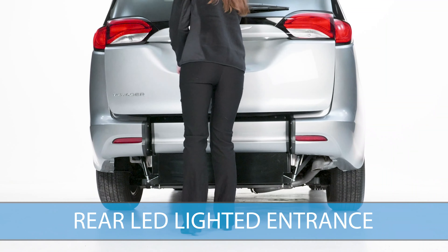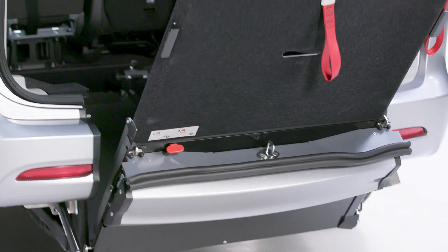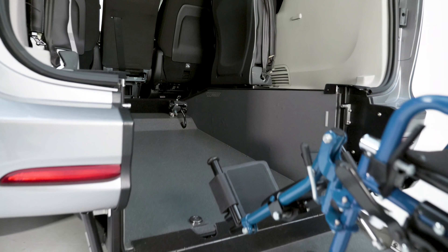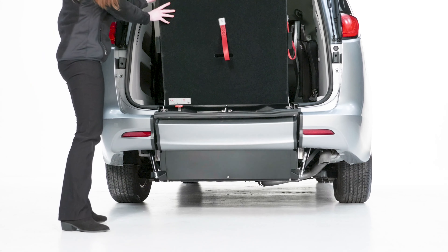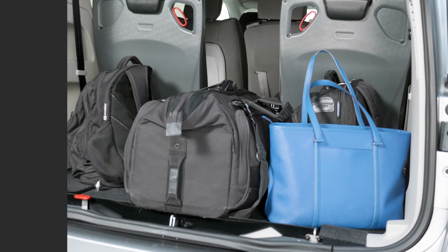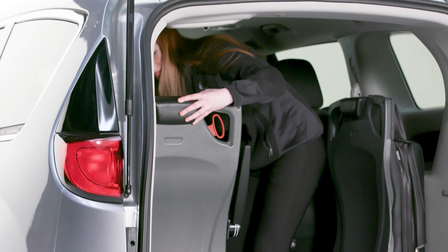Open the rear doors and you'll see Drive Verge's proprietary FlexFlat ramp system. FlexFlat provides three ramp positions: it folds out for wheelchair loading, stores upright when transporting a wheelchair passenger, and folds flat to increase space for cargo and luggage.